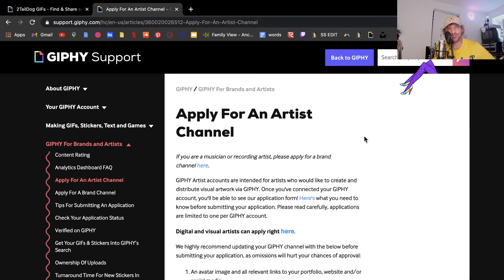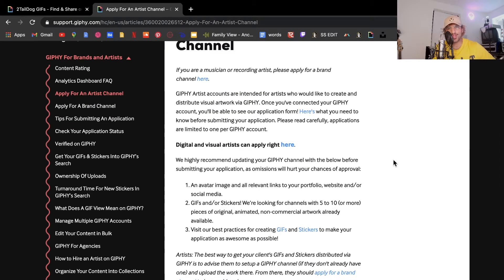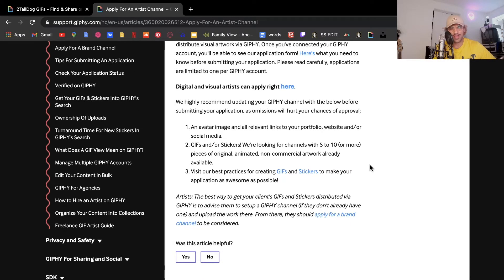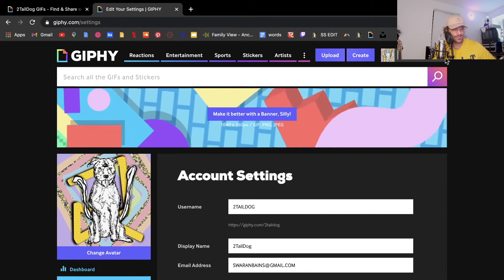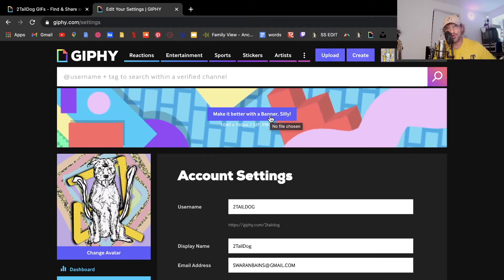If you go to this link — I'll put it in the description — it's called Apply for an Artist Channel. It gives you all the details of what you need to do. You need a strong profile, strong bio, and five strong GIFs that represent your art style. You can't just randomly put on GIFs from TV shows all the time, because then you're not really an artist. Make sure all your links are relevant to you. Then click the link — mine already shows I'm Giphy royalty.